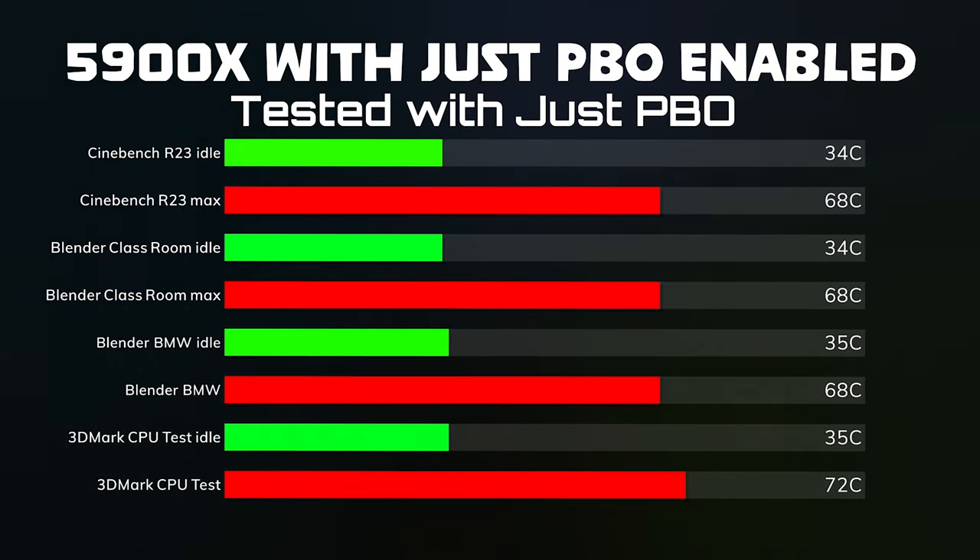Blender Classroom: idles were 34°C and the max was 68°C. Blender BMW: idles were 35°C and the max was 68°C. And then the 3DMark CPU test: idles are 35°C and the max is 72°C.